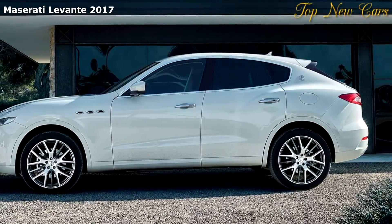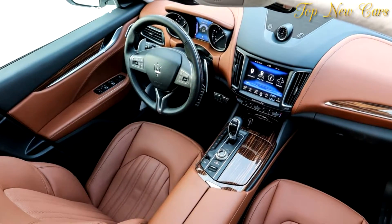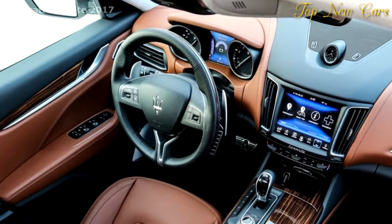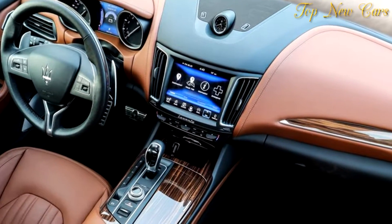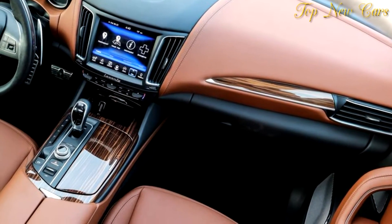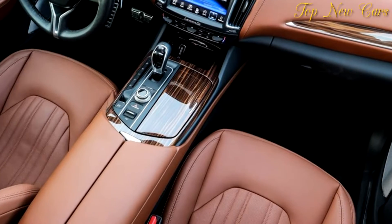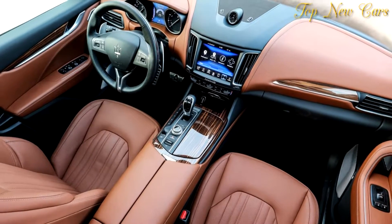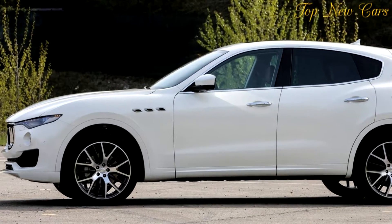Maserati's new V6 engines have been a great success since they were introduced in the Ghibli and Quattroporte models. The Levante features the same three-liter unit with two different power outputs. The V6 petrol engine is twin-turbo with the latest GDI technology, developed by the Maserati powertrain team in conjunction with Ferrari's powertrain development team. This new generation of Maserati engines is more powerful, more exciting to drive, and more eco-friendly than ever. The high-efficiency V6 features high-efficient fluid dynamic and combustion with low-inertia parallel twin turbos.